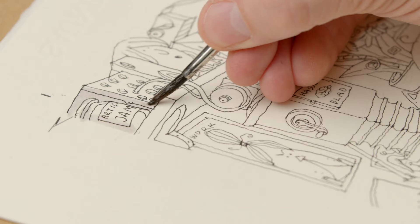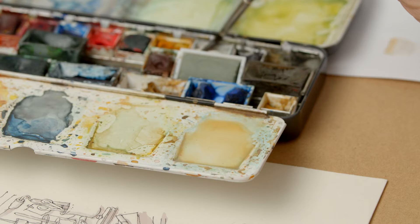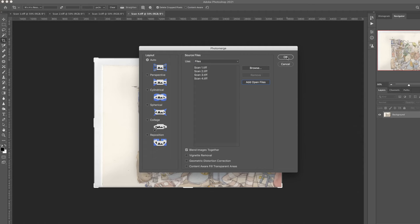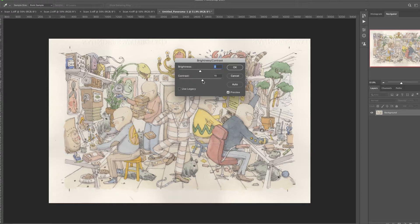After that we will complete the full-sized pencil sketch and start the inking process. I will also explain how to add shadows and create depth. Finally we will color the piece using watercolors, then scan the image and use Photoshop to add some final touches.